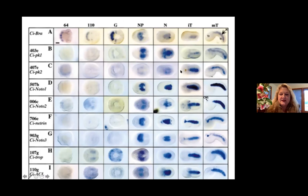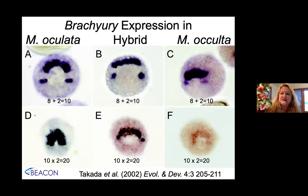Our first thought was that brachyury must be mutant in these tailless species — and it turns out brachyury was not mutant. Here's the tailed species, and here's the hybrid. You can see they have this little upside-down smile with the 8 plus 2, which is 10, so they start with the same 10-cell notochord. But in the tailed one, eventually they make 20 and then 40. In the hybrid and occulta, they didn't go through that last division — they made only 20 cells. There is a defect in the number of cells.